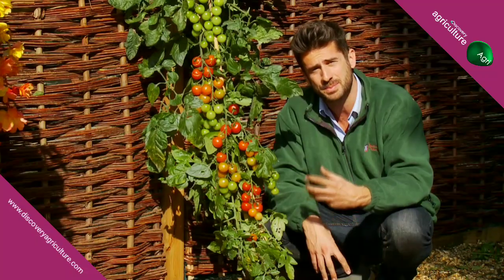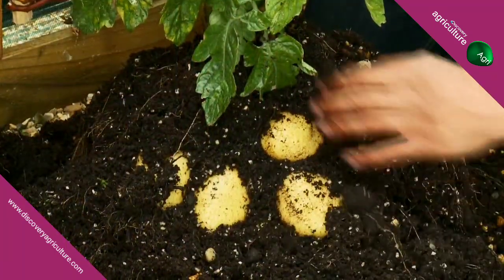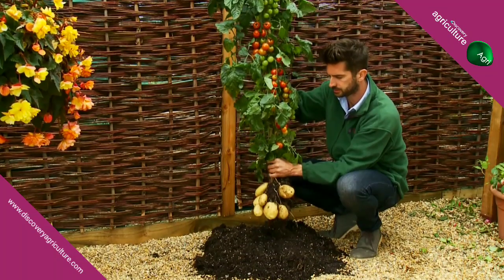Some even describe it as being full-bodied. But that's not all — below the ground you can harvest your own crops of delicious white potatoes. Heavy yielding and a versatile variety that you can use for boiling, mashing, roasting or chips.